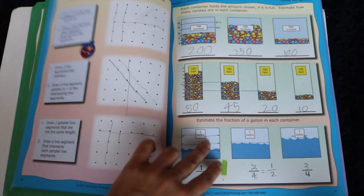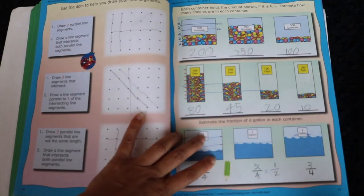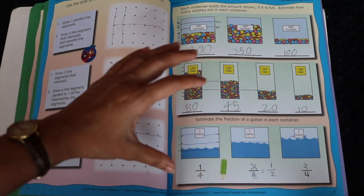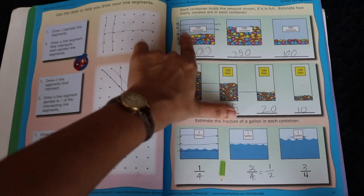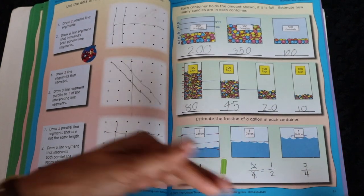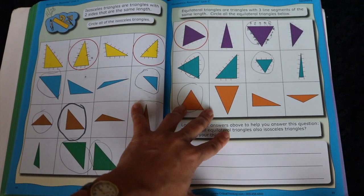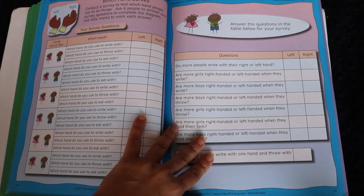I'll just flip through to show you some of the pages. The estimation pages are very valuable. My son has difficulty with estimation sometimes because he tends to be very precise. Here you'll notice they only provide the lines in one problem and then the lines disappear, which makes it a much more realistic estimation activity. They have a lot of geometry as well — simple concepts introduced in exactly an appropriate fashion for this age group.